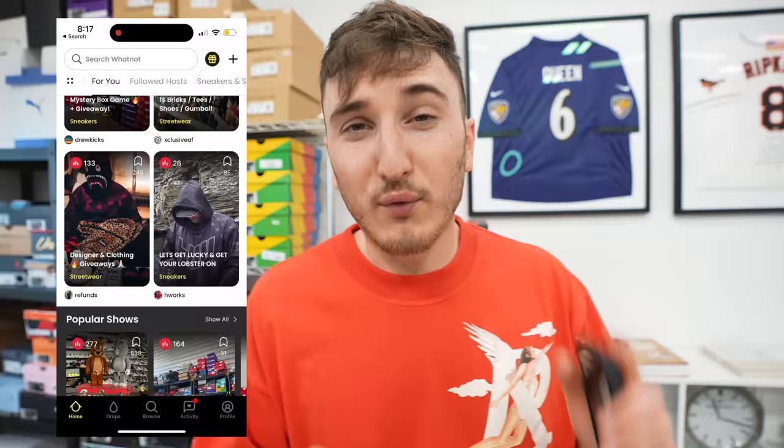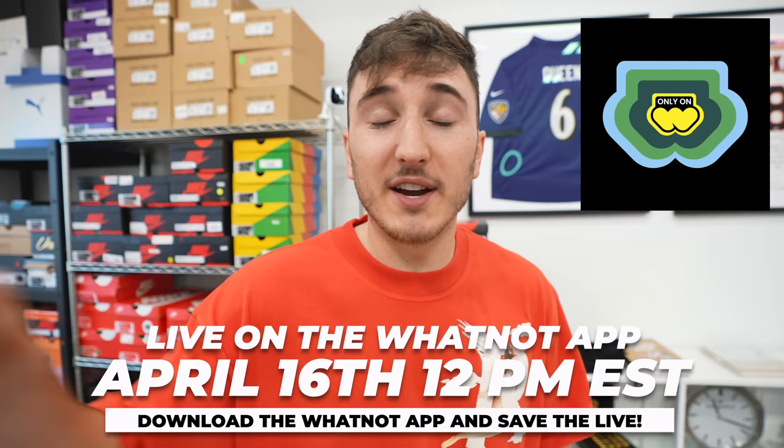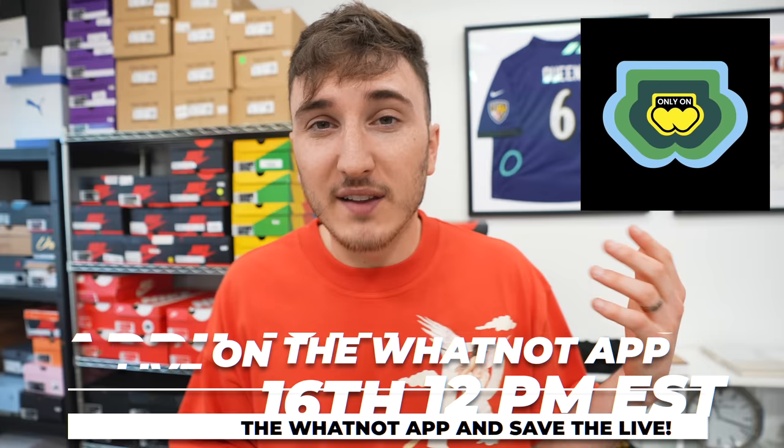Let me tell you guys a little bit about Whatnot. We've been working with Whatnot for a long time — we gave away a $30,000 mystery box and I gave away some Tiffany Air Force Ones a couple of days ago. Whatnot is the number one US-based live shopping platform for collectors and enthusiasts where you can shop for sneakers, cards, luxury handbags, and all your favorite collectibles 24-7. We're doing a live stream on April 16th, Sunday at 12 PM Eastern, giving away pairs and doing $1 auctions. Thank you so much to Whatnot for sponsoring this video.